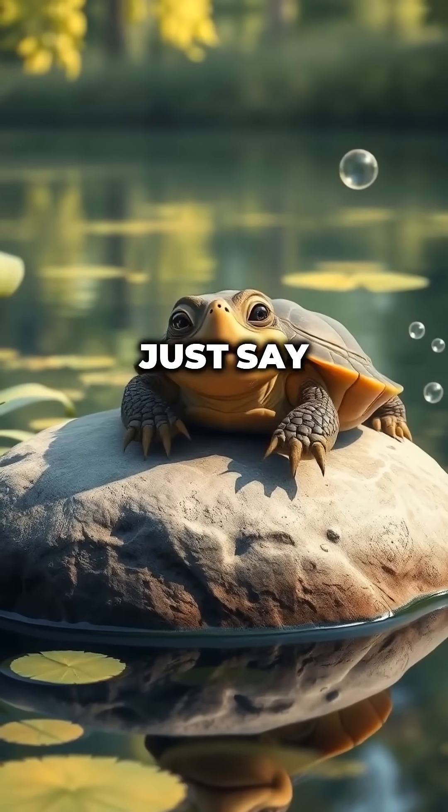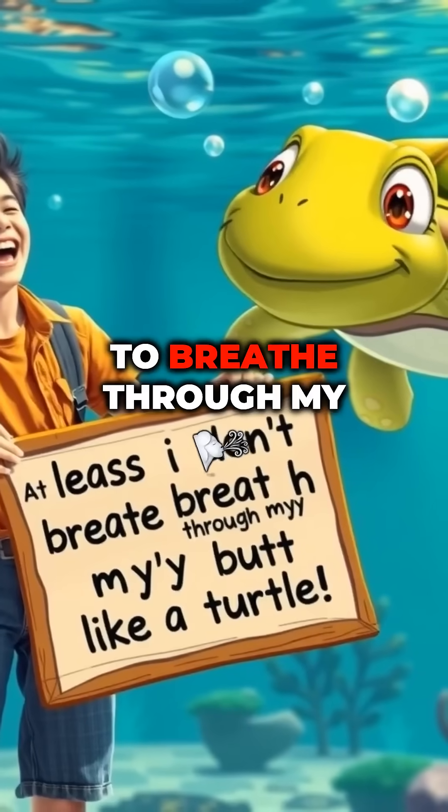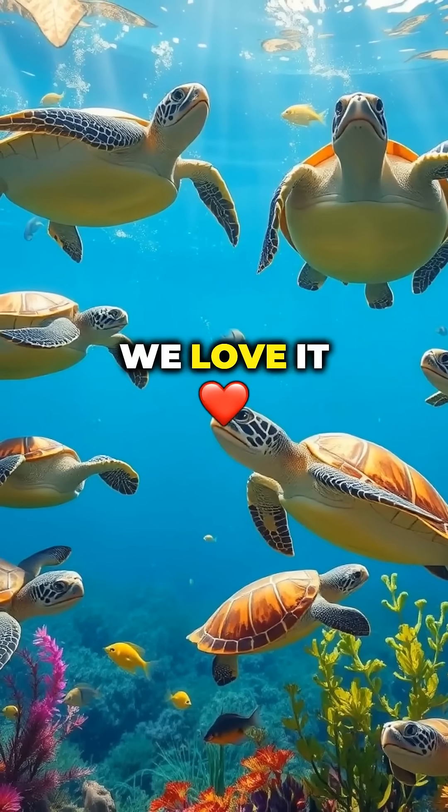So next time someone calls you lazy, just say: at least I don't have to breathe through my butt like a turtle. Nature is weird, and we love it.